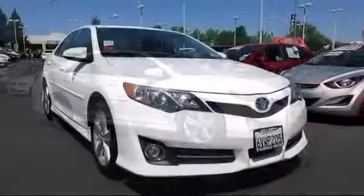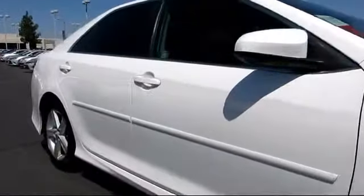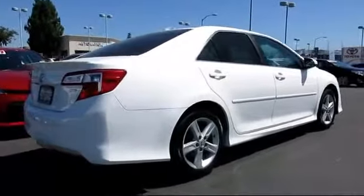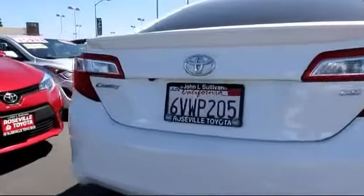It comes equipped with heated seats, stability control, keyless entry, moonroof, alloy wheels, a backup camera, Bluetooth smartphone integration, rear spoiler, navigation system, air conditioning, and has less than 70,000 miles on the odometer.